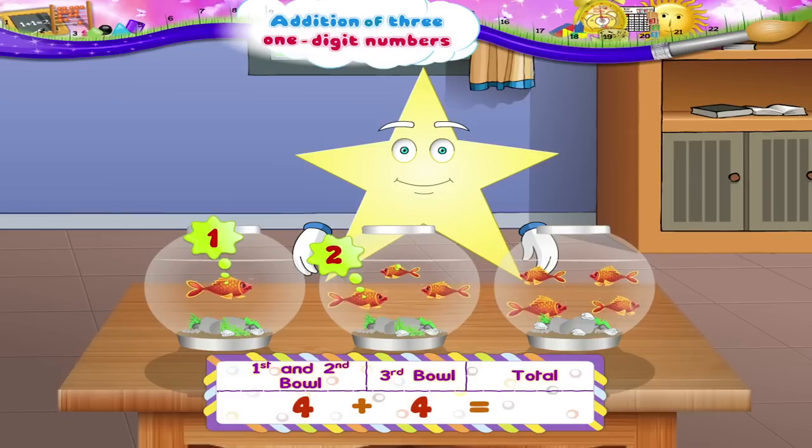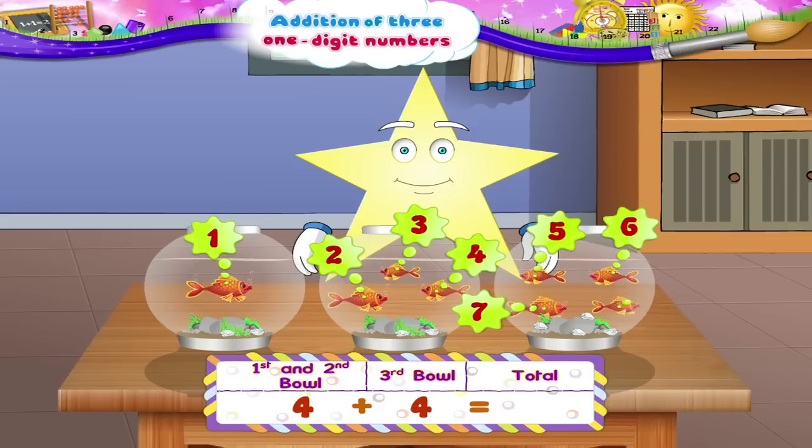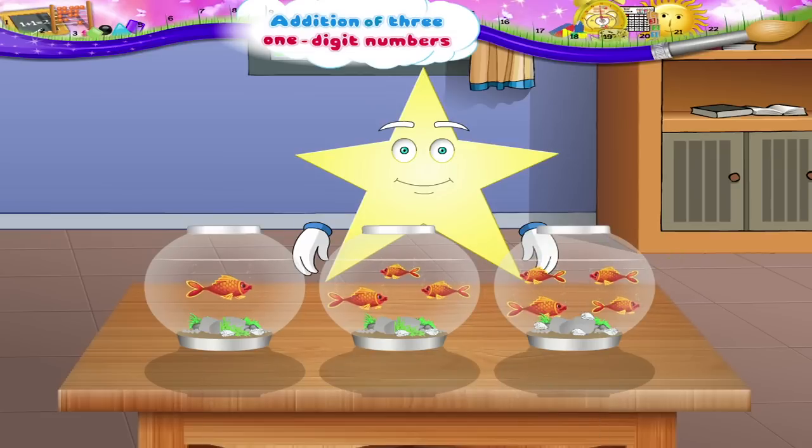Now four fish plus four fish from the third bowl is one, two, three, four, five, six, seven, eight — eight fish all together.